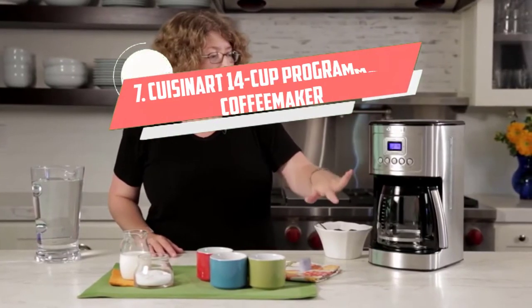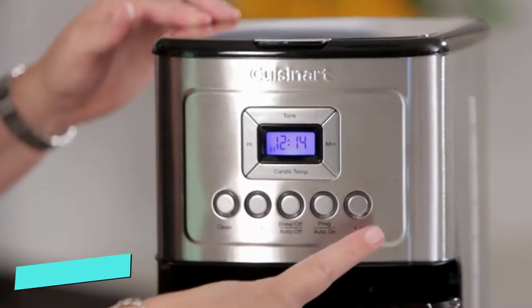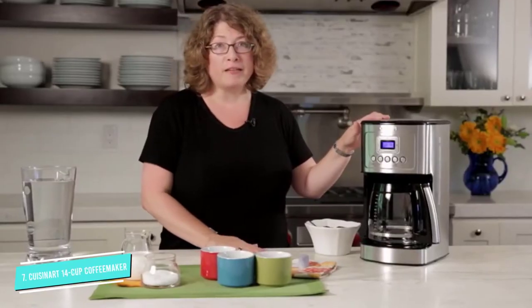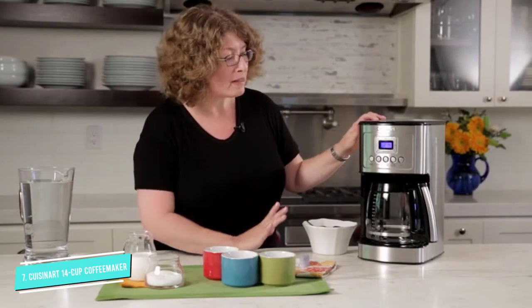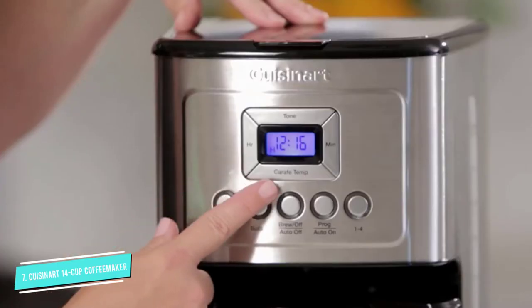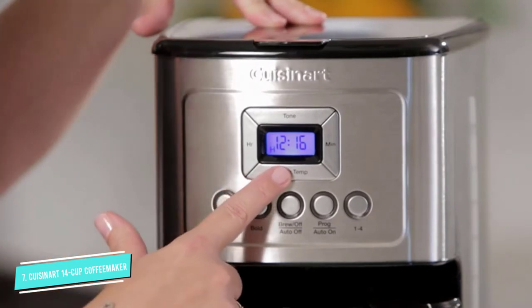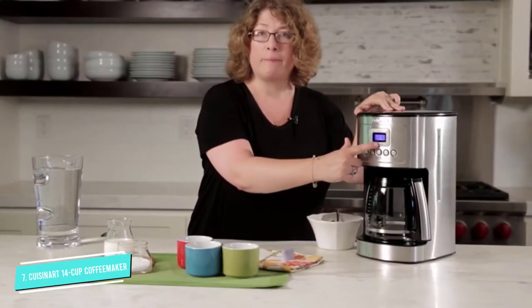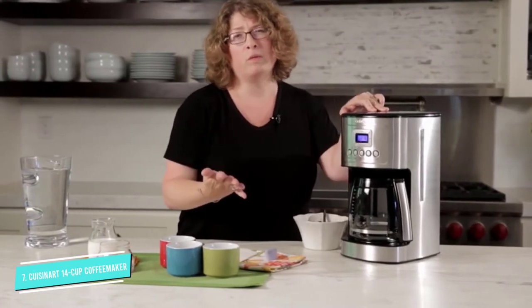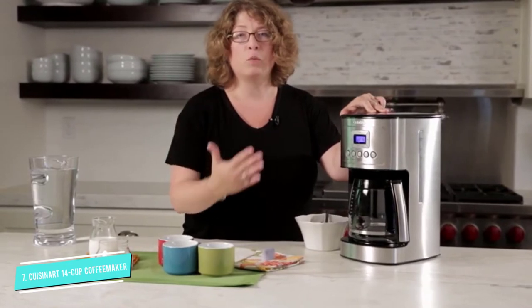Number 7: Cuisinart 14 Cup Programmable Coffee Maker. For the perfect cup of coffee every morning, get the Cuisinart 14 Cup Programmable Coffee Maker. This modern, stainless steel appliance will look great on your kitchen counter, and it has a number of sought-after features that make a delicious brew every time. It can whip up anywhere from 1 to 14 cups of coffee, so it's perfect for those who live alone, large families, and avid hosts alike.